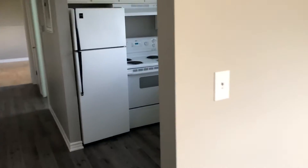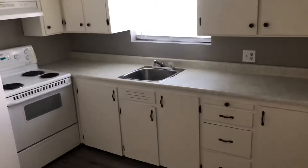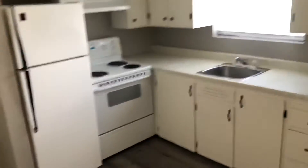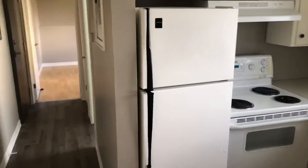From there we move into the kitchen — again, lots of natural light. Fridge and stove. There's not a single light on but it's very bright, as you can tell. And again, more solid surface floors.